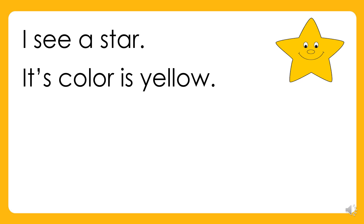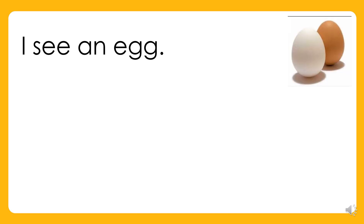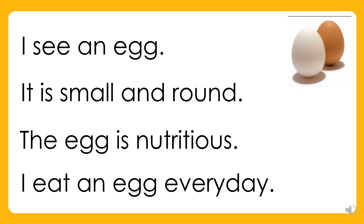I see a star. Its color is yellow. It gives light and bright up high. I saw it at night in the sky. I see an egg. It is small and round. The egg is nutritious. I eat an egg every day.